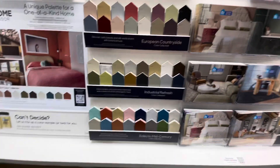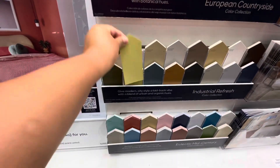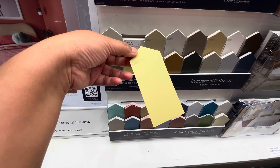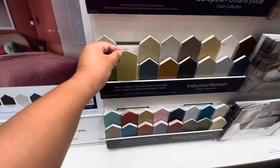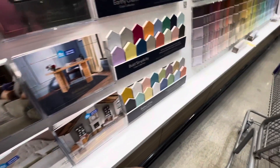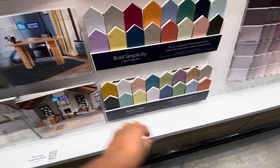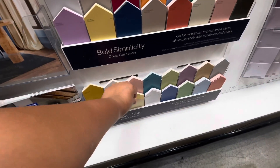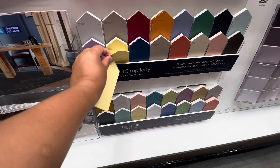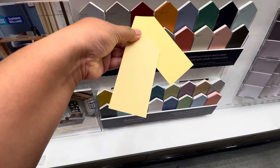I also came here for paint. I need some paint for our back building, so while I'm here I'm gonna grab some. I'm looking for yellows — bright, not subtle — because it would be for the kids' building, so more kid-friendly paint. We decided to homeschool the girls, so it would be their classroom.